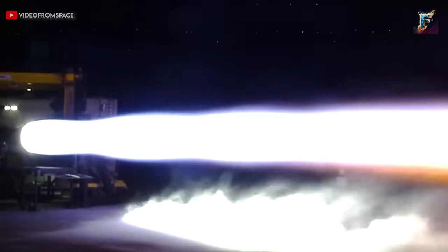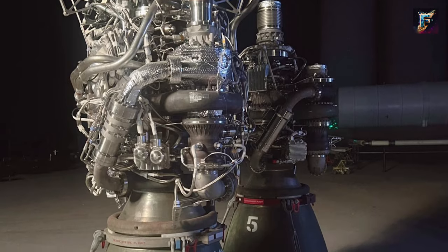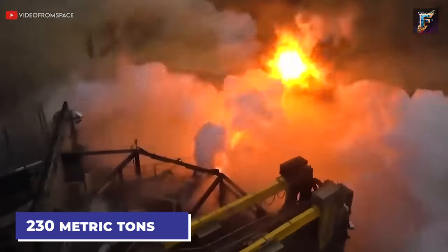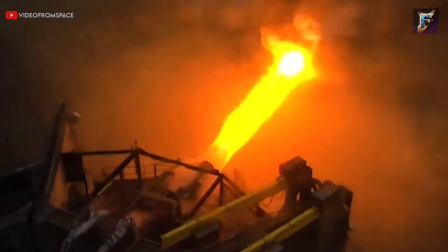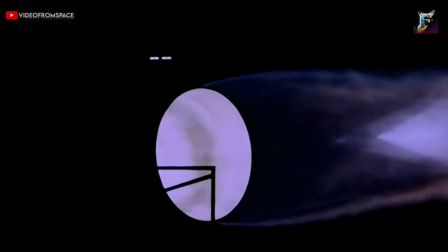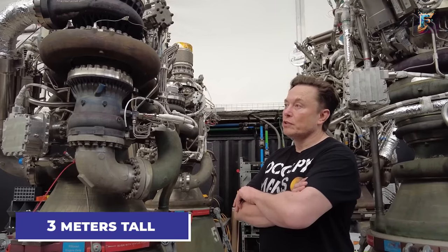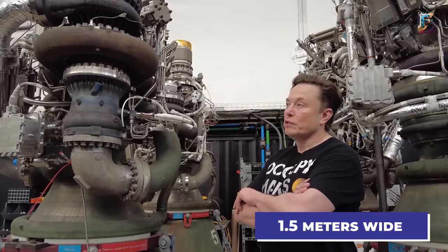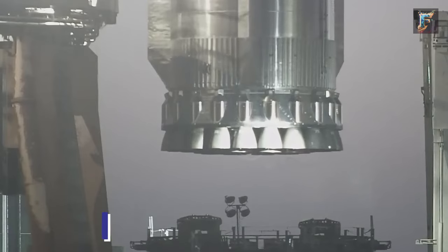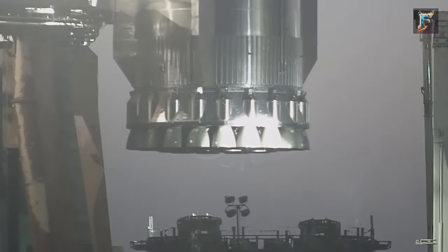The Raptor engine, despite its relatively small size, boasts an astonishing amount of thrust. The current version, Raptor 2, generates a remarkable 230 metric tons of thrust at sea level. Standing at just 3 meters tall and 1.5 meters wide at the nozzle, it's incredibly space-efficient. SpaceX can fit 33 Raptors into the 9-meter diameter booster, demonstrating its compact nature.